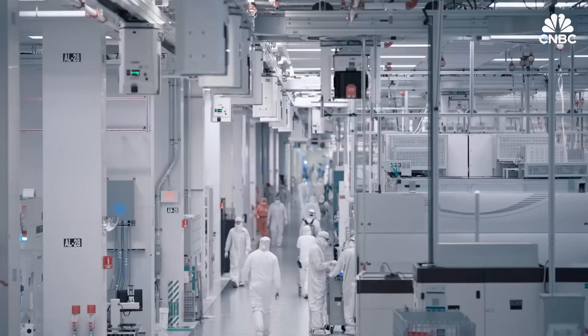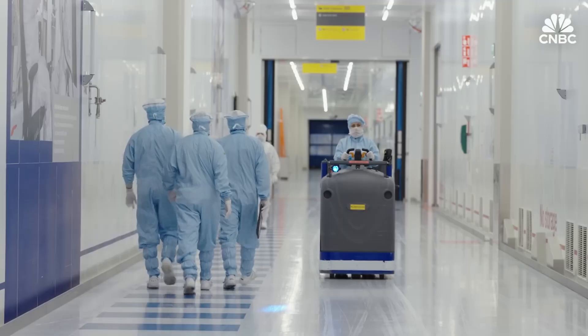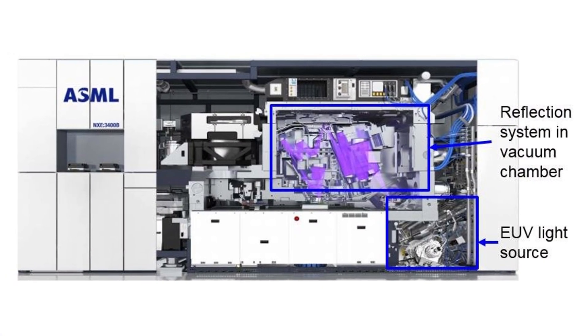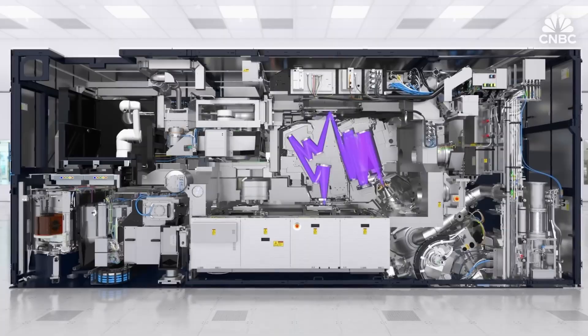Inside, the environment is controlled so precisely that a single vibration — even a footstep in the wrong place — can disrupt the alignment of the mirrors. The vacuum chamber is cleaner than the inside of the International Space Station. The stages that move the silicon wafer accelerate faster than a sports car while maintaining atomic-level precision.